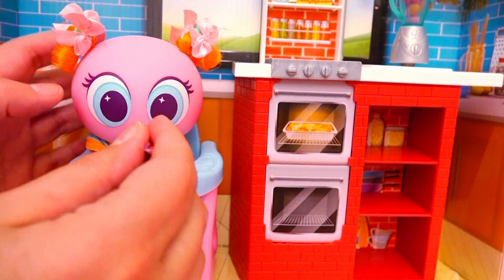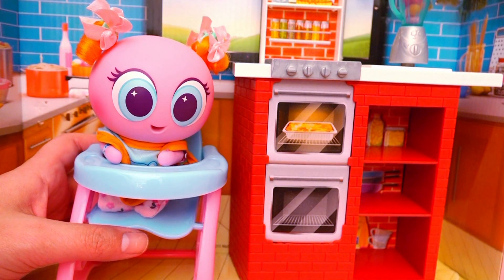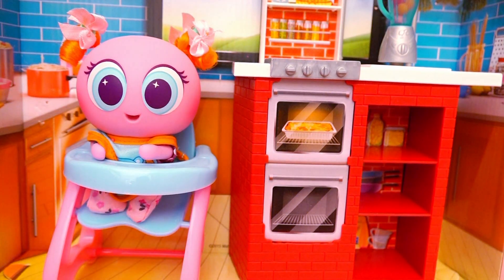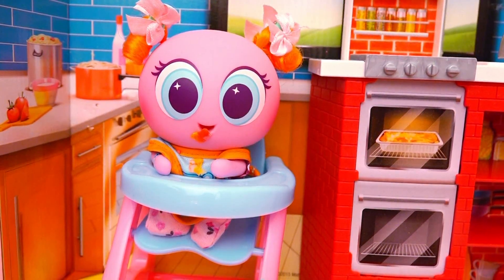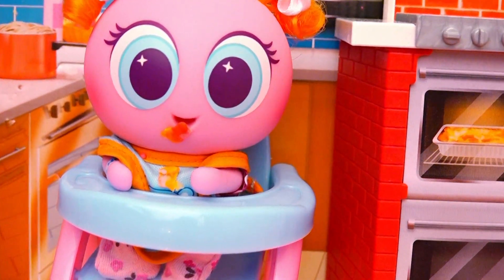Let's give her the first ball. Chivatita still doesn't know how to eat, and so her food comes out! Let's give her another one! And now her fruit puree — let's give her a really small piece. It was a good thing we put her bib on, because look at what a mess she made with the food!